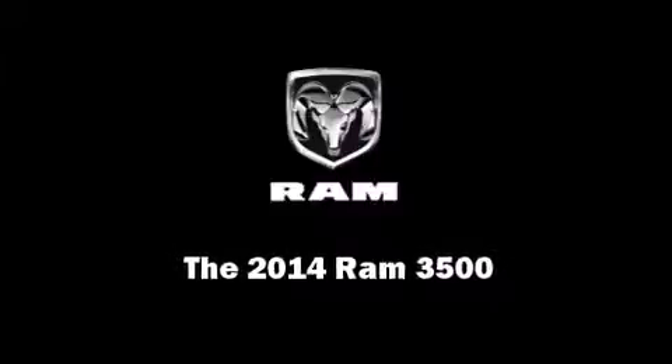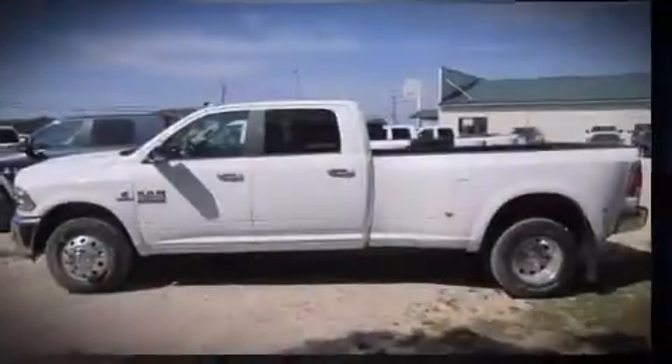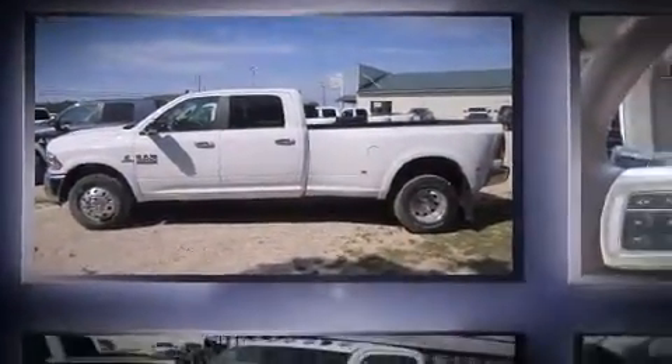Sensibility and practicality define the 2014 Ram 3500. This four-door, five-passenger truck will allow you to take command of the road with confidence.